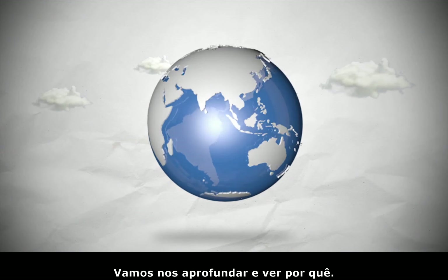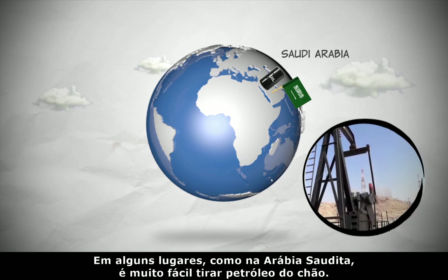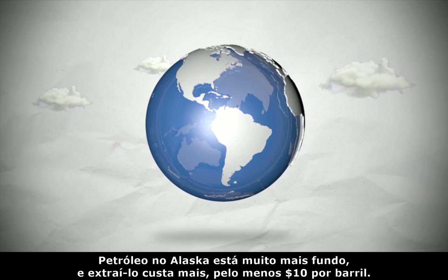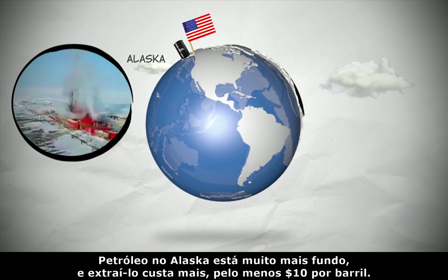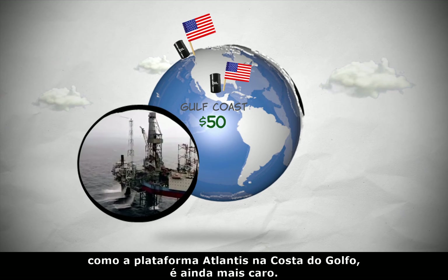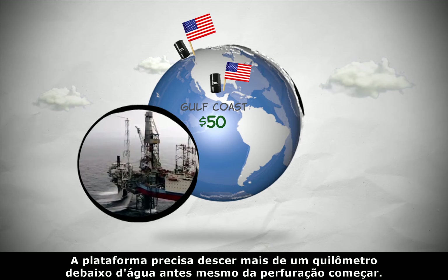Let's delve deeper and see why. Oil exists all over the world, but it's not equally easy to extract. In some places, like Saudi Arabia, it's really easy to get oil out of the ground — it costs about $2 a barrel to extract. Oil in the U.S., like from Alaska, is a lot deeper, and getting it out costs more, at least $10 per barrel. And producing oil from an oil rig, like the Atlantis rig in the Gulf Coast, is even more expensive — that rig has to descend more than a mile underwater before drilling even begins.